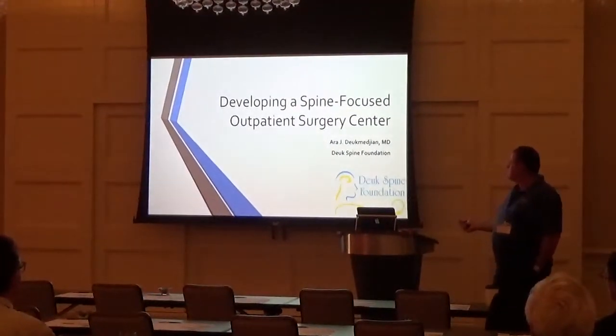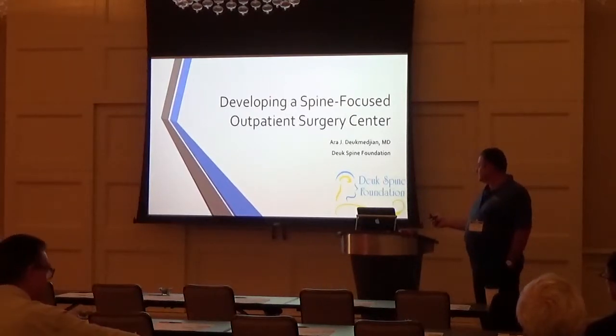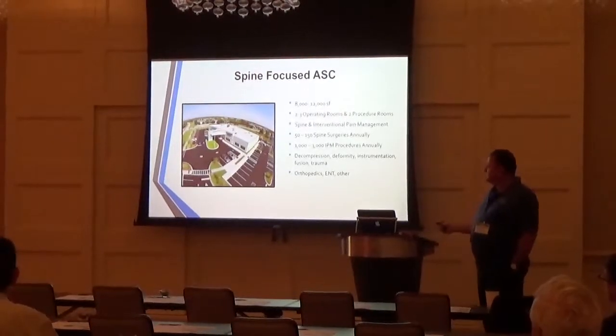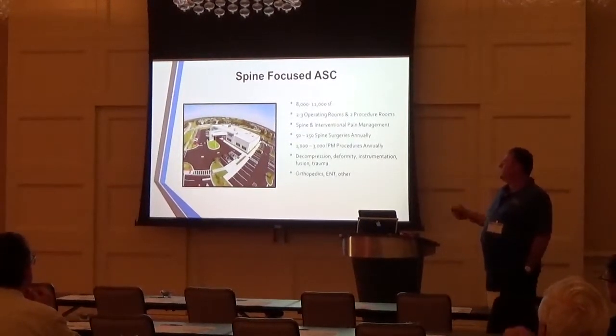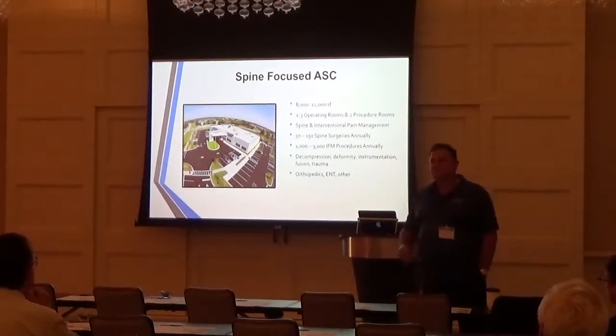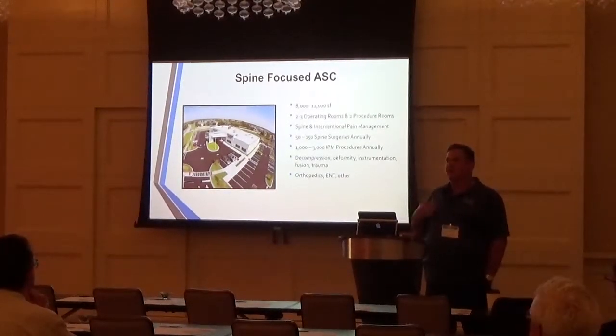I'm a neurosurgeon, board certified at Trinity UF in Gainesville, and I graduated in 2004. This is our surgery center, the modern surgery center that we use. My goal is to help you move your spine practices outpatient to your own surgery center. That's what my goal is.